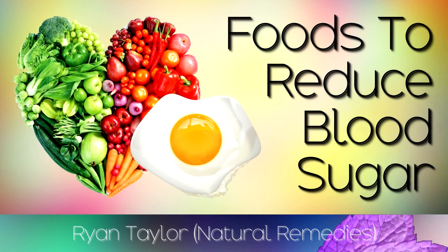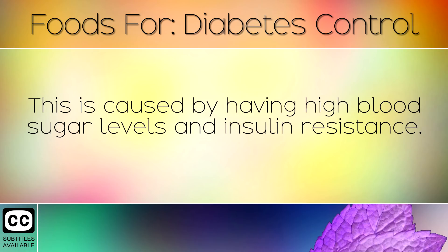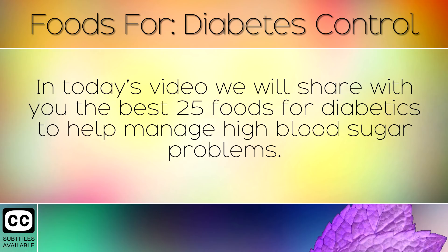A list of the best foods for diabetes. Many people suffer with a condition called diabetes. This is caused by having high blood sugar levels and insulin resistance. Over time, diabetes can cause damage to the body, especially in the heart, brain, nerves, legs, eyes and internal organs. The good news is that there are many healthy foods you can eat to lower blood sugar levels naturally. In today's video we will share with you the best 25 foods for diabetics to help manage high blood sugar problems.